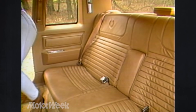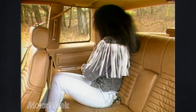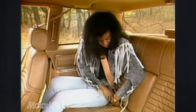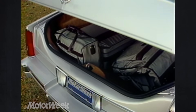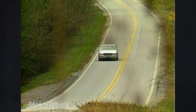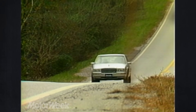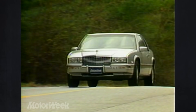Rear seat passengers get better treatment in the Eldorado this year. The seat frame has been redesigned, and there's an inch more padding in the cushion for better thigh support, and three-point rear belts are now standard. The trunk is deep and wide, but with a fairly high liftover. The Cadillac Eldorado will set you back $24,891. Add ABS and a touring suspension and our test car's other goodies, and the price comes to $28,526.